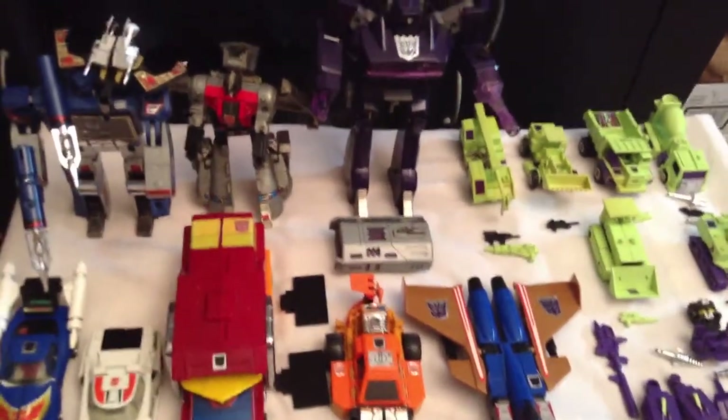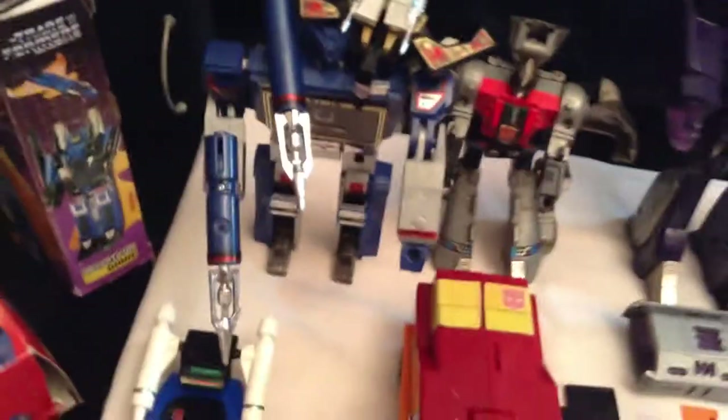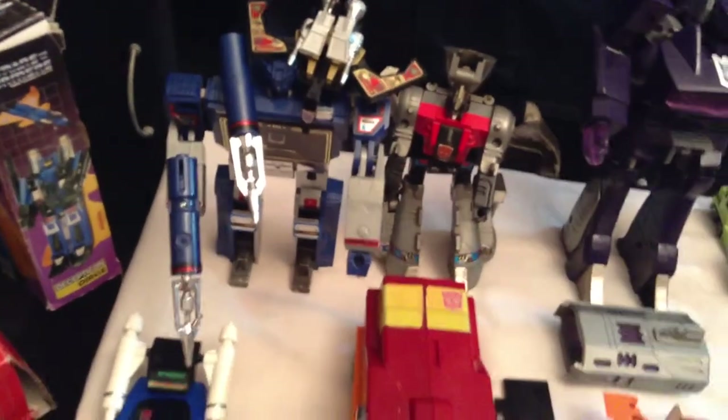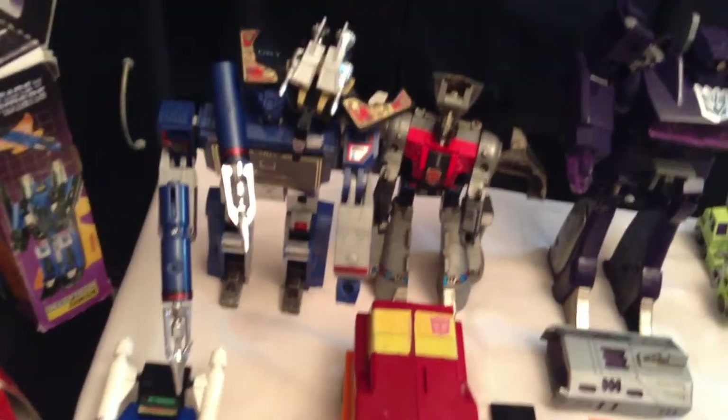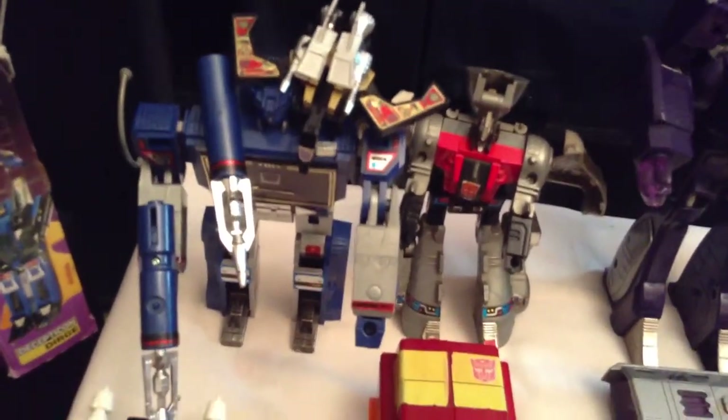The main reason I wanted to pick this up was number one for Soundwave, which is my favorite transformer of all time. Soundwave came with all his accessories — both of his cannons, his three missiles — and also Buzzsaw was included. So I added another Soundwave to my collection.